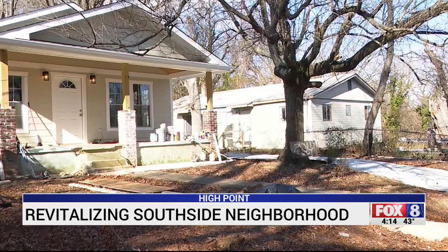It's certainly for the health of not only just Southside, but for the general community health. When we talk about the city of High Point as a whole, we want to make neighborhoods safer, cleaner. We want individuals to be able to purchase a home if that is their desire.